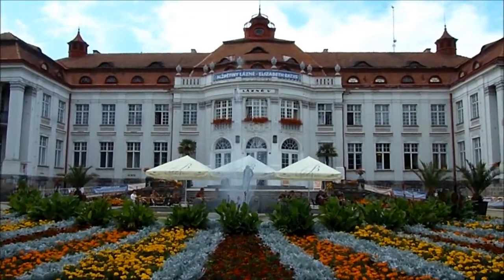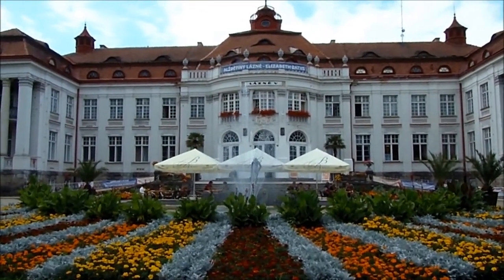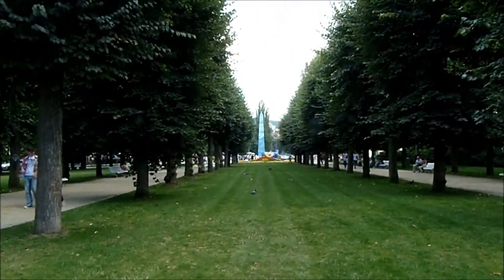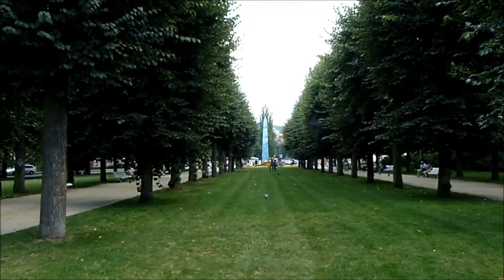First impressions are wow, this is amazing. The building, the fountain, the setting, the way the flowers are laid out - wow, this is the only word to describe it. This is looking from the Elizabethan building down and I can see more fountains.